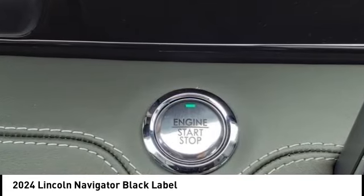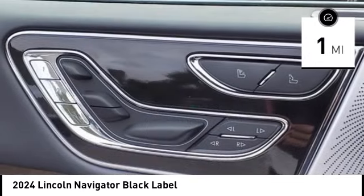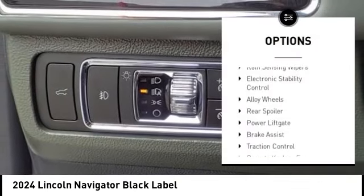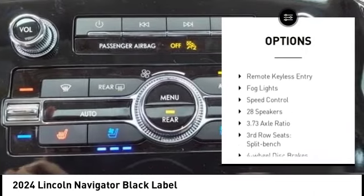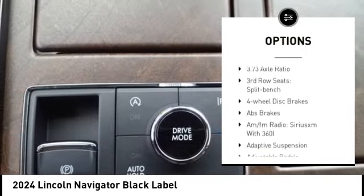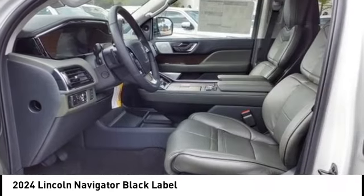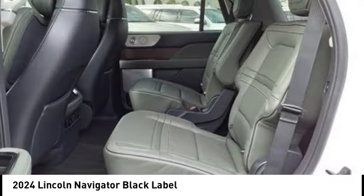This vehicle has less than 100 miles. Here are some of this vehicle's great options: rain sensing wipers, electronic stability control, alloy wheels, rear spoiler, power liftgate, brake assist, traction control, remote keyless entry, fog lights, and speed control.